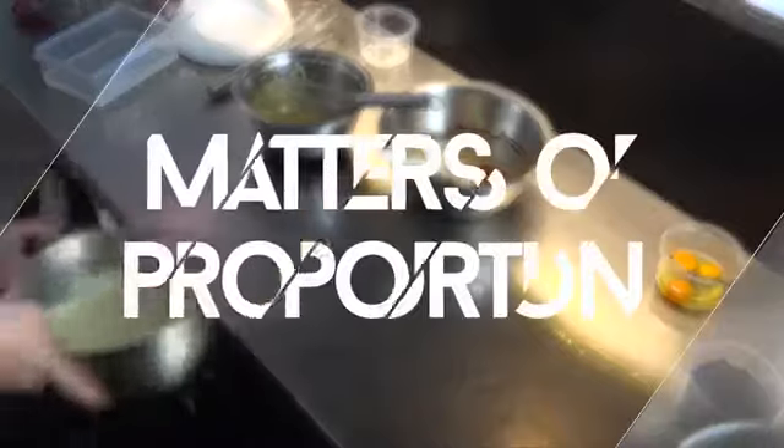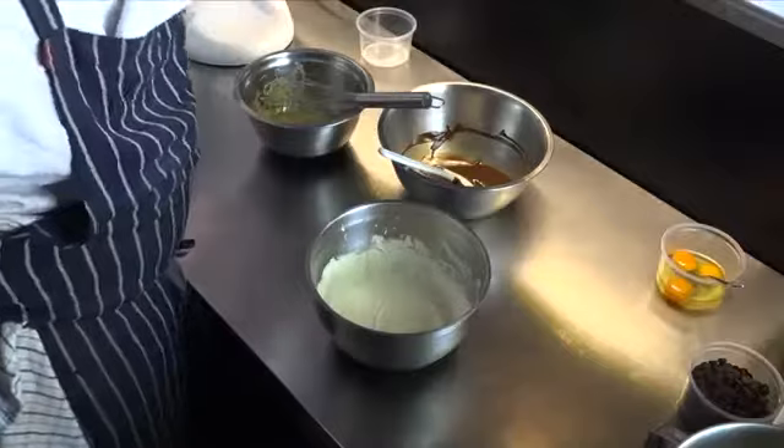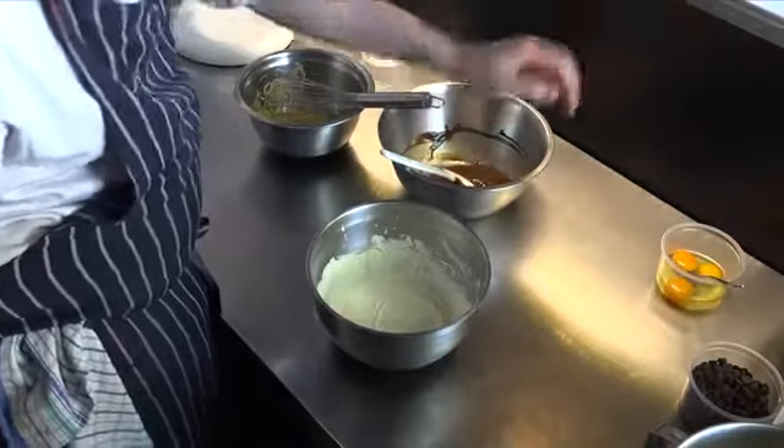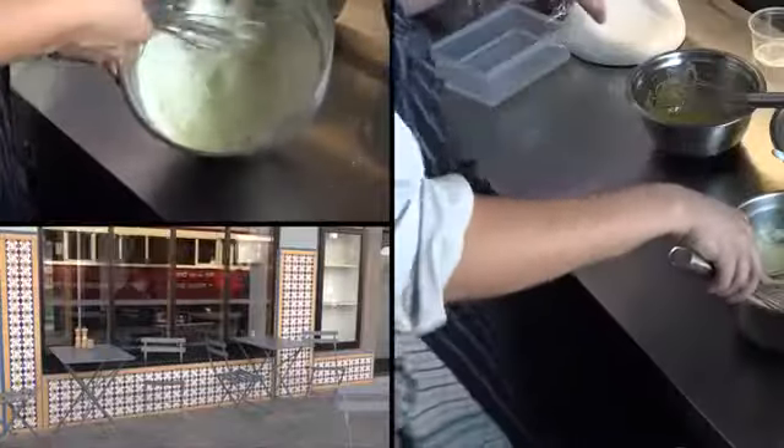Last step — whipped cream. So the proportions: 180 grams dark chocolate, 250 grams cream. Always do it in grams — it's much more accurate, less room for error. We're going to get that finishing going. You're looking for a nice smooth whipped cream — you don't want it to go under butter.